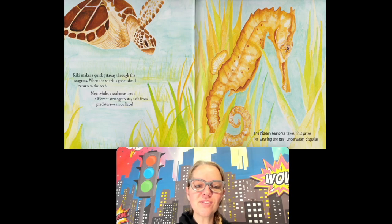Meanwhile, a seahorse uses a different strategy to stay safe from predators — camouflage. That means her skin is the same color as her surroundings. See the grass? The seahorse has the same color of skin. The hidden seahorse takes Earth's prize for wearing the best underwater disguise, so her predators can't see her.